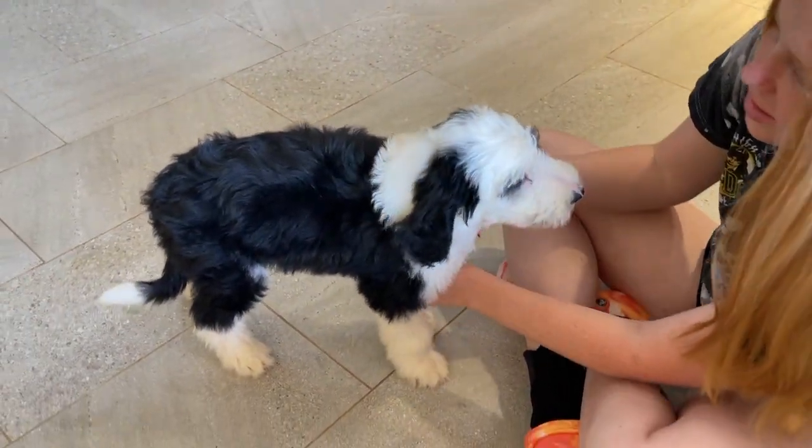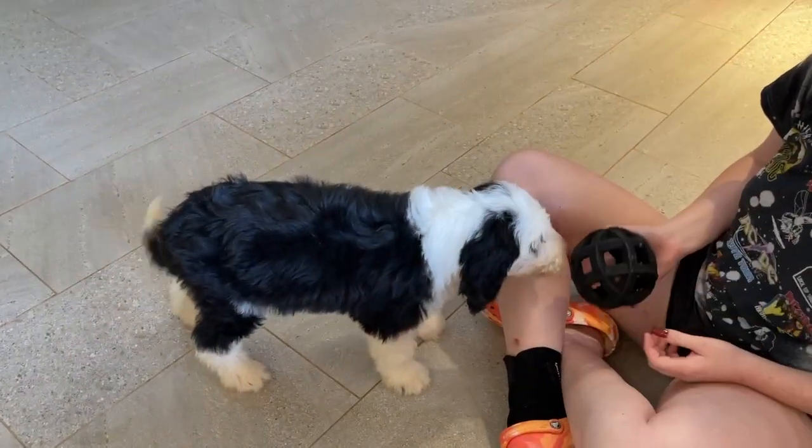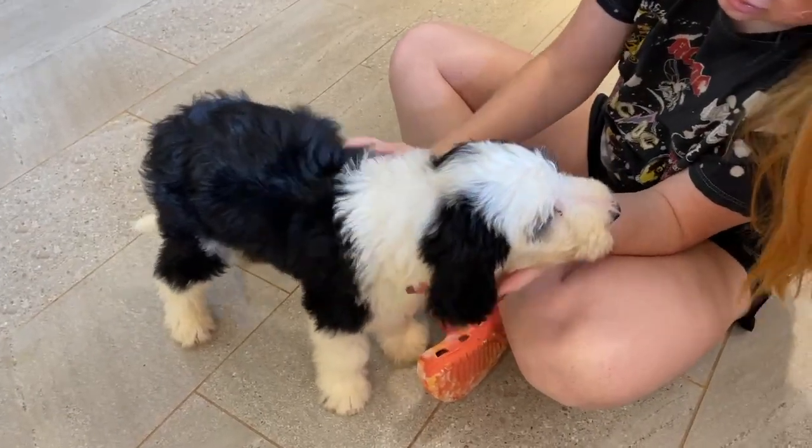So if anybody likes big sheep-a-doodles, this is the biggest we will have for a very long time. Harmony is a very big poodle, and you can see already he is a big boy.